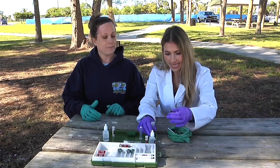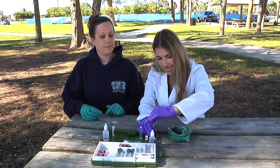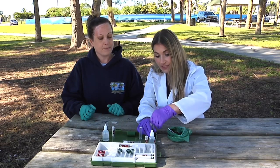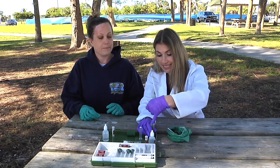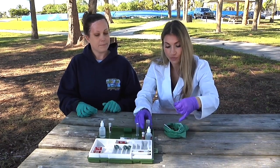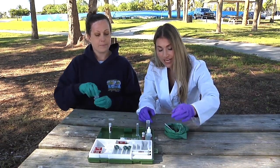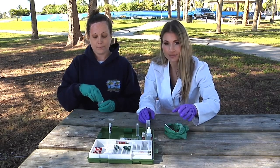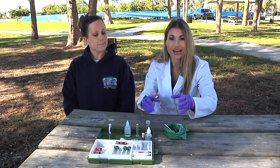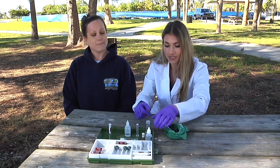The first thing we are going to test is phosphorus, because freshwater systems like lakes and ponds are called phosphorus limited. That means there needs to be a certain ratio between nitrogen and phosphorus for an algae bloom to form. There's plenty of nitrogen in most freshwater systems, so phosphorus is the limiting factor — that's why we're testing it first.